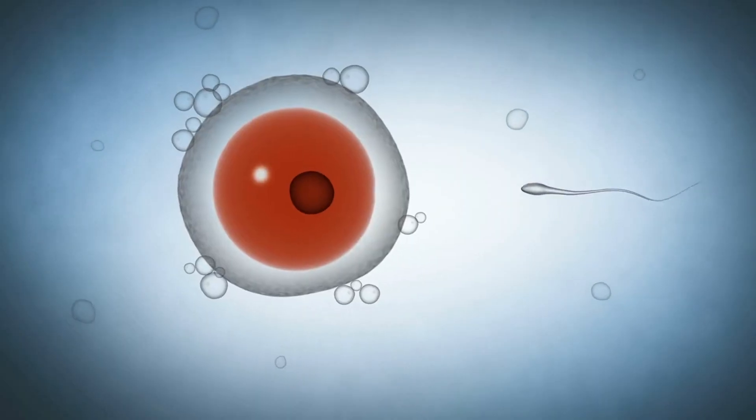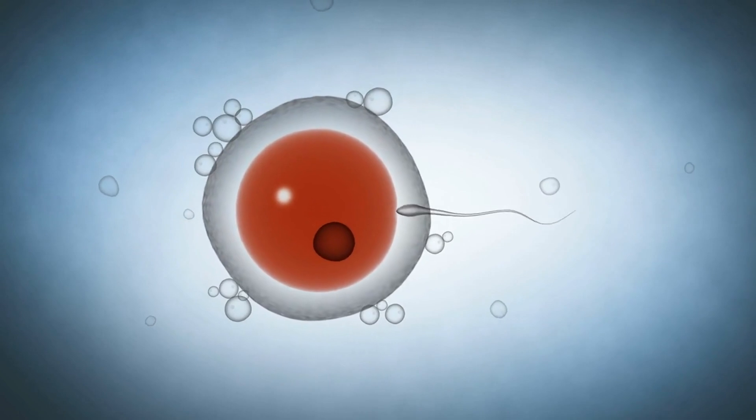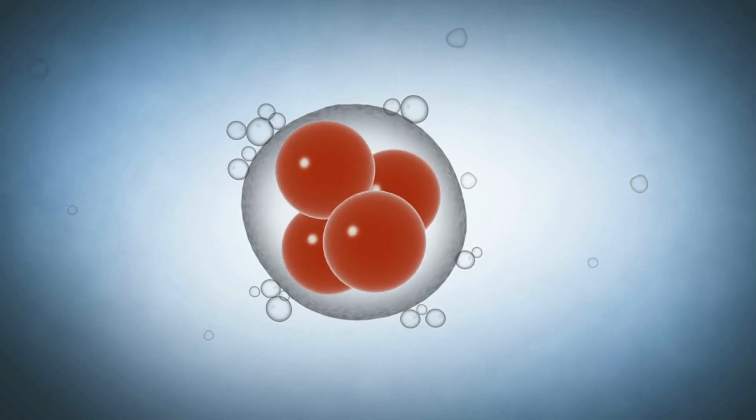This union of egg and sperm forms a combined genetic material as a zygote — a new, unique genetic blueprint, the first cell of a potentially new human life.